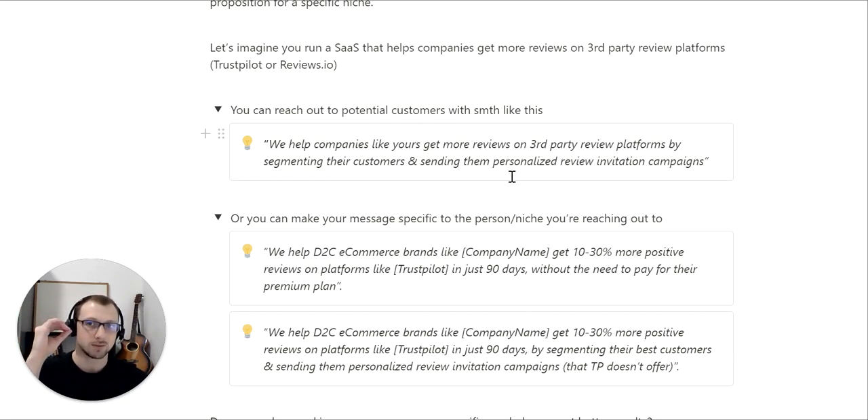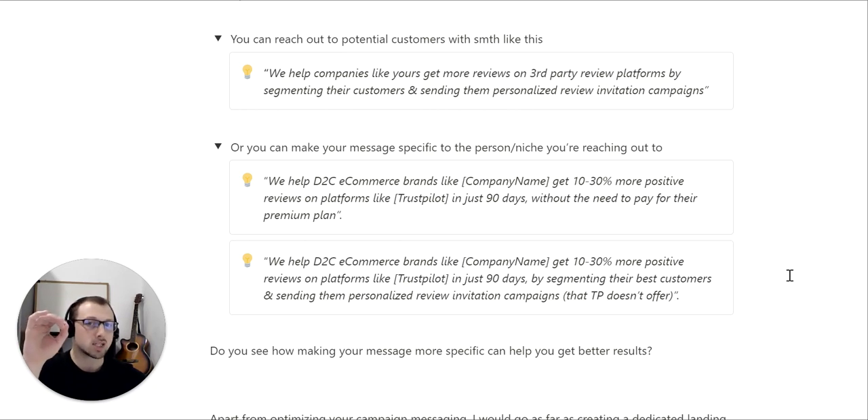Now compare this to the message above. Instead of just mentioning 'companies,' we mentioned the specific niche: D2C eCommerce brands. We mentioned the company name. Instead of 'get more reviews,' we gave a specific number: 10 to 30% more positive reviews. Instead of 'third-party review platforms,' we mentioned Trustpilot specifically. Do you think this will get a better response rate and call booking rate? This one focuses on specifics, and the specifics are what make this work.